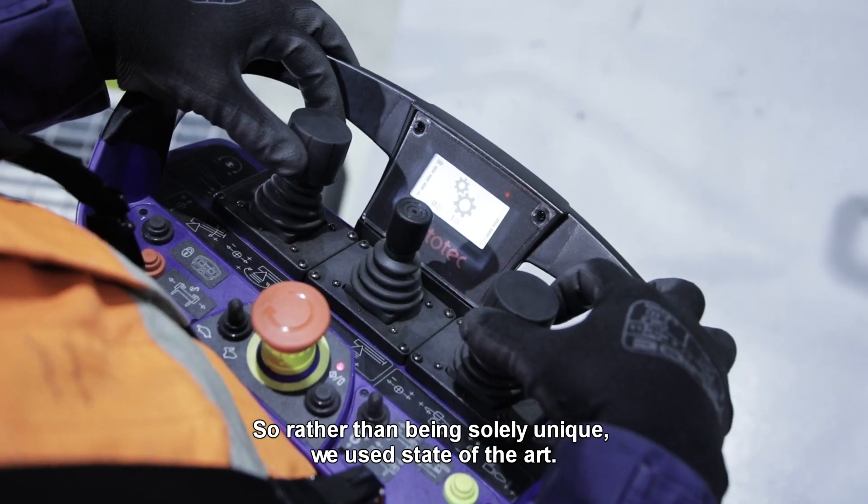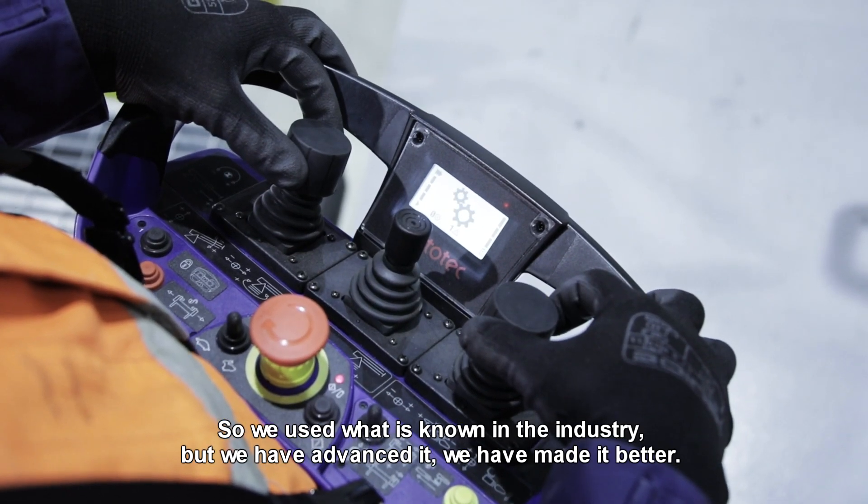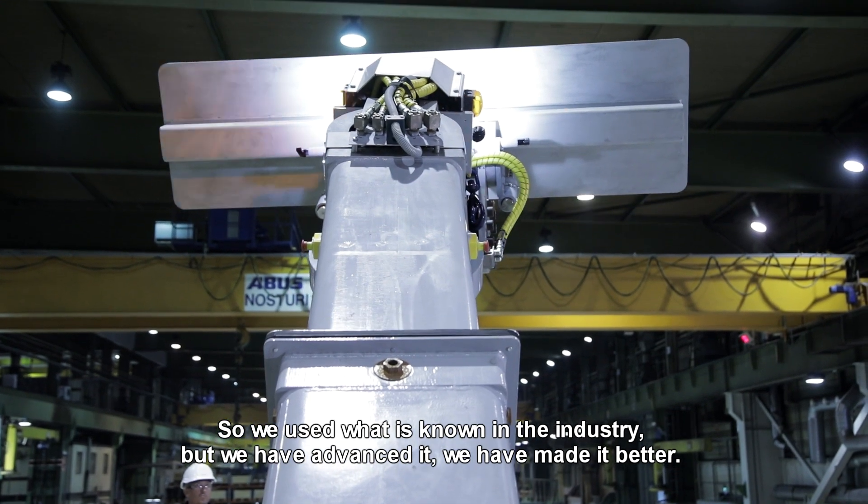Rather than being solely unique, we use state of the art. We use what is known in the industry, but we've advanced it — we've made it better.